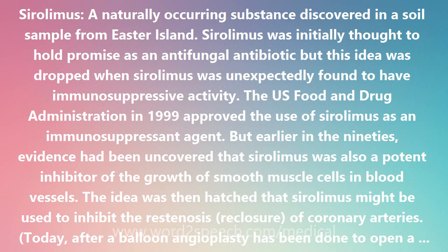Today, after a balloon angioplasty has been done to open a clogged coronary artery, a mesh tube called a stent is often inserted to keep the artery open. However, restenosis occurs in up to a third of cases when smooth muscle cells migrate from the vessel wall into the stent. The muscle cells proliferate there and narrow the interior diameter of the stent.